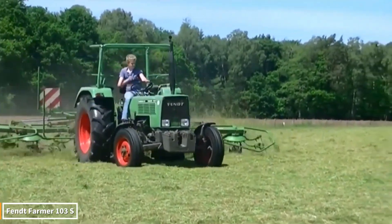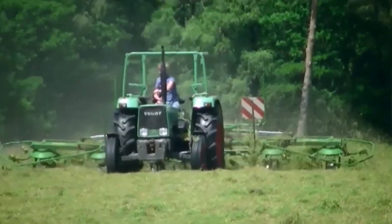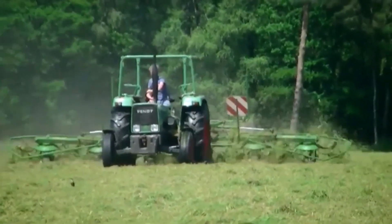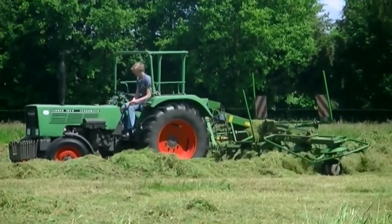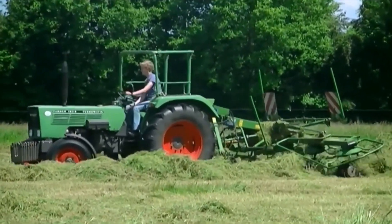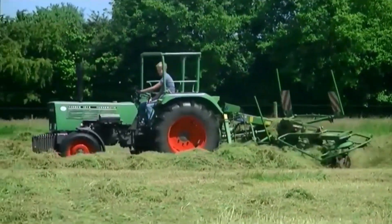Introducing the Fendt Farmer 103S. With its durability, powerful engine sound, and timeless design, this tractor has been one of farming's most trusted companions for years. Although it looks small, it's a true hero powering its way through even the most challenging terrain. Its resonant engine roar echoes through the fields like a show of power.